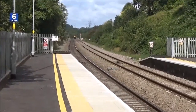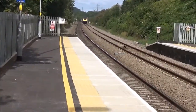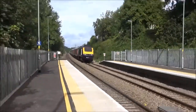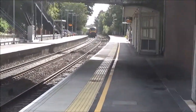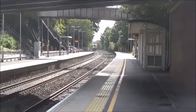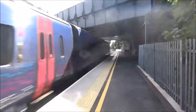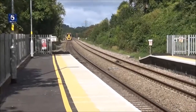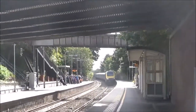Passing through now, we have an HST from Penzance to London — 43167 on the front with 43004 on the rear.